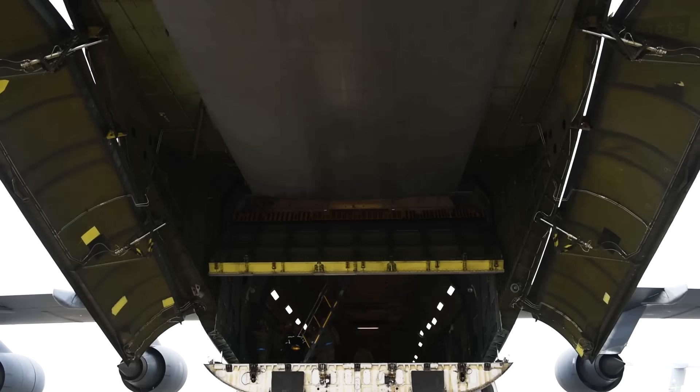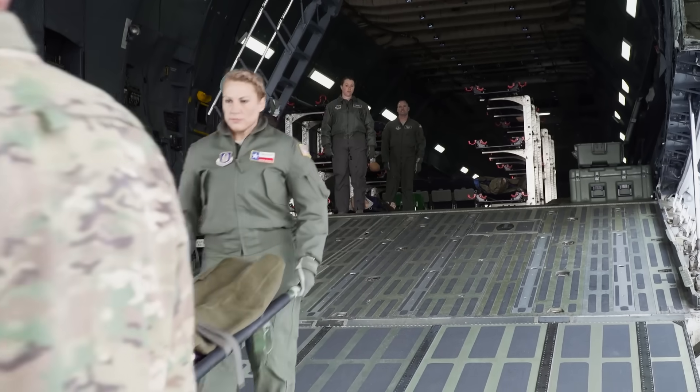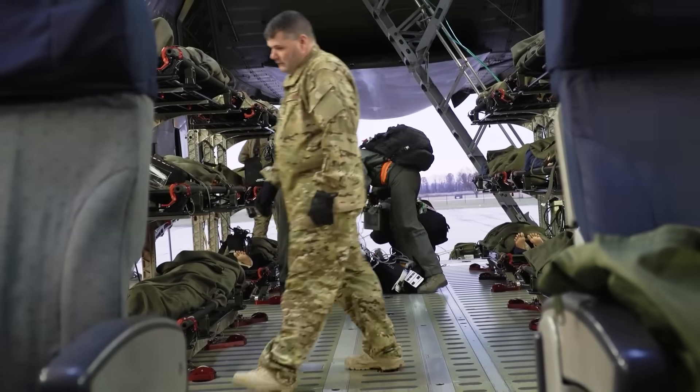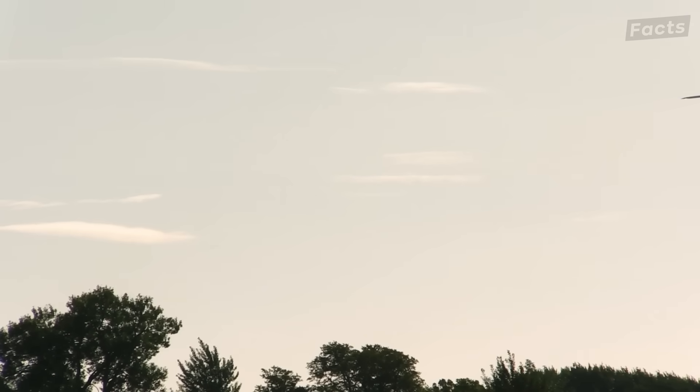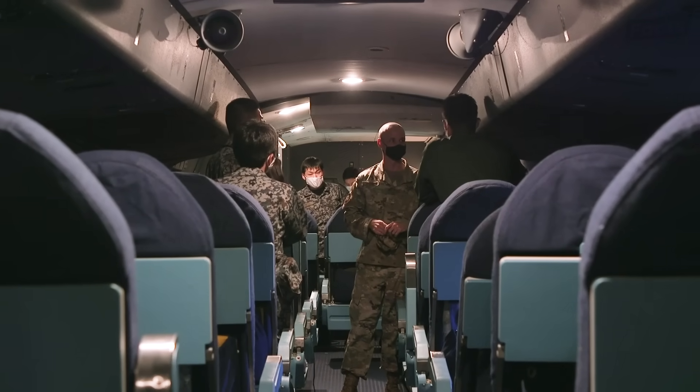It's safer, too. The plane can be evacuated more quickly in an emergency, and there's more mitigation in cases of turbulence or hard landings. Passengers facing the tail will experience less stress in such events, preventing injuries.